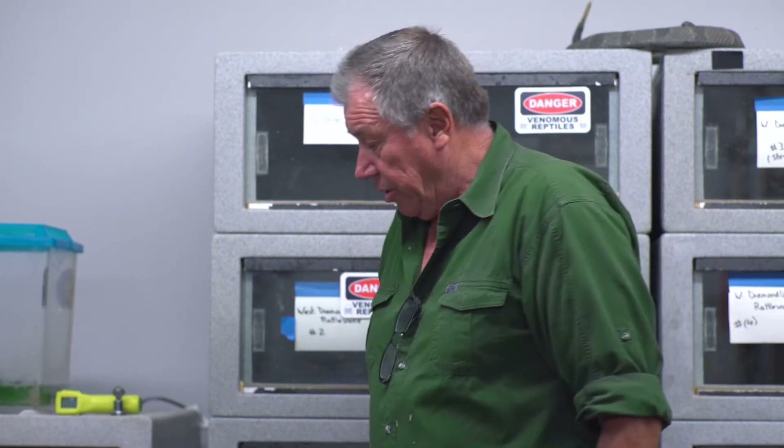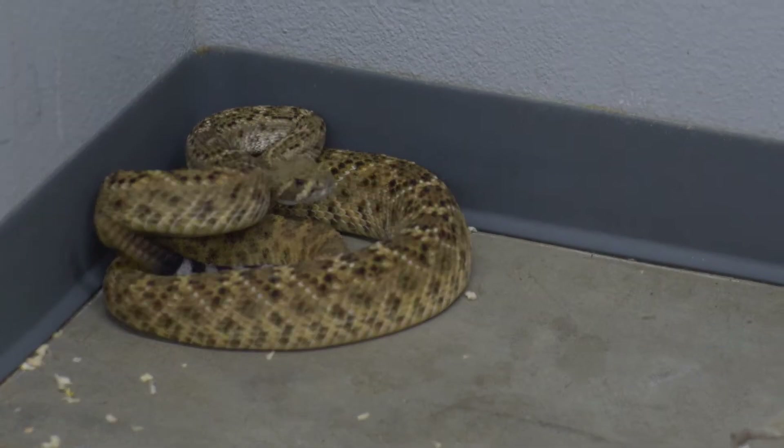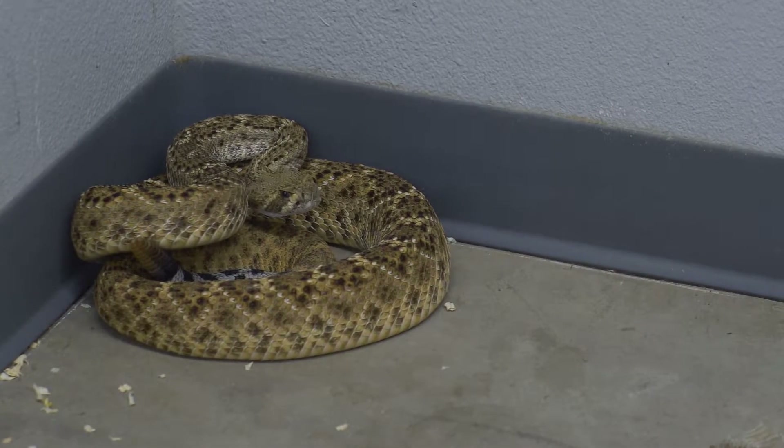Obviously, the first thing you don't do is jump around and hit him. Nobody has ever been bitten by running away from a snake.